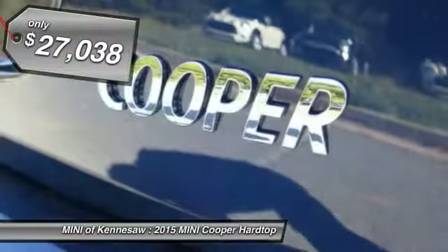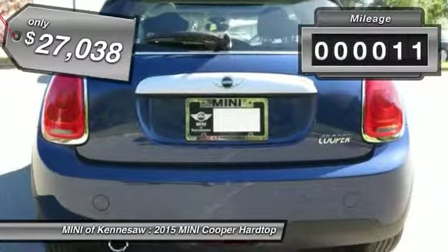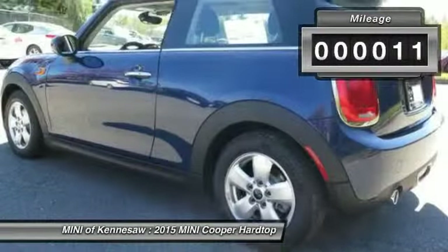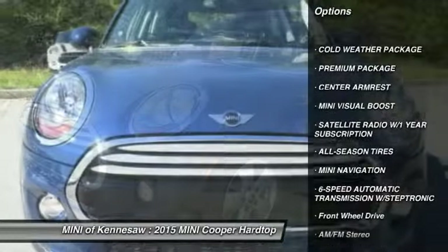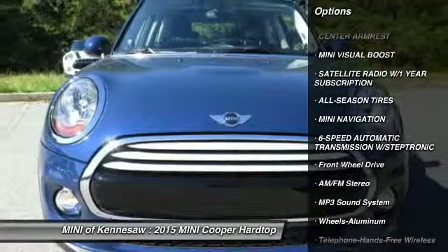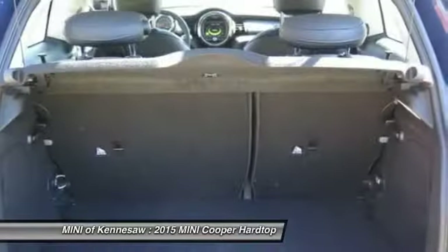Here are some of this vehicle's great options: traction control, anti-lock braking system, front air conditioning, Bluetooth wireless data link for hands-free phone, power steering, floor mats, cruise control, aluminum wheels, rear defrost, AM-FM stereo radio.